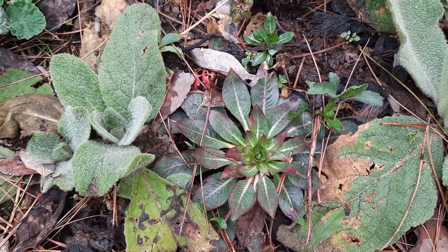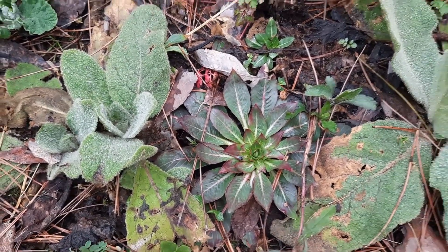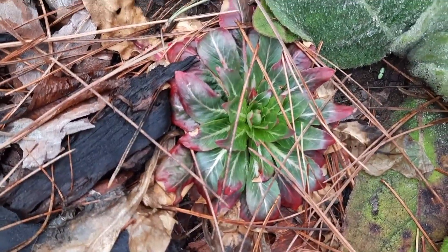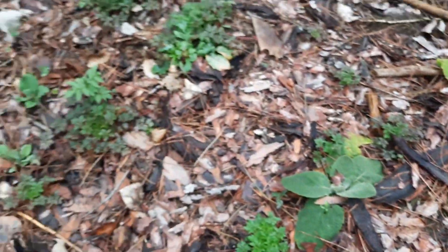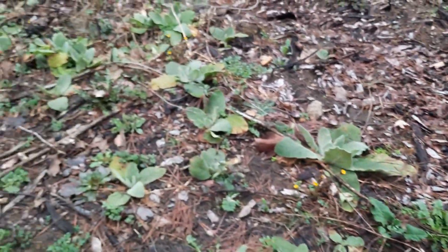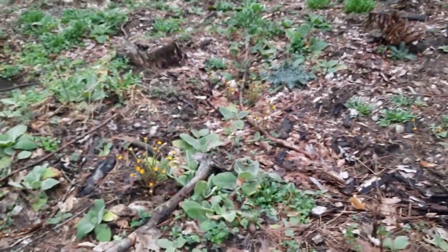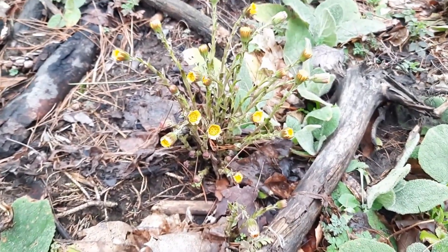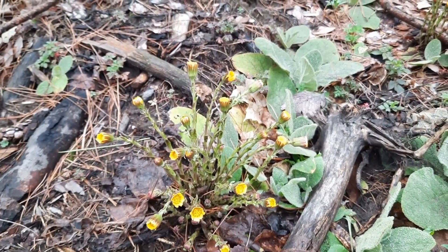Evening primrose. The roots of these right now are absolutely delicious, and there are a few more right there. Because we've not had sun today, the coltsfoot flowers are not out, but that's okay. I just recently did a video on coltsfoot if you want to learn more about how to preserve it as a tincture.